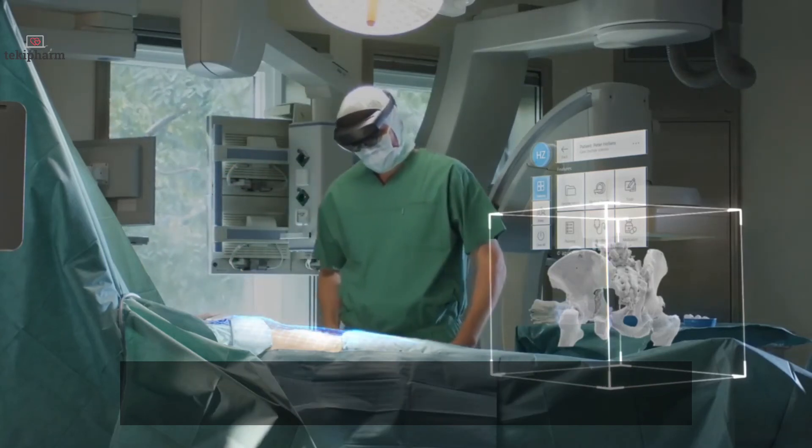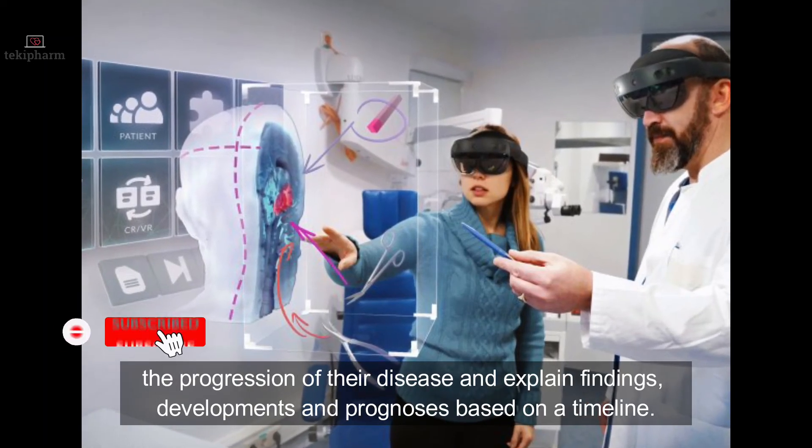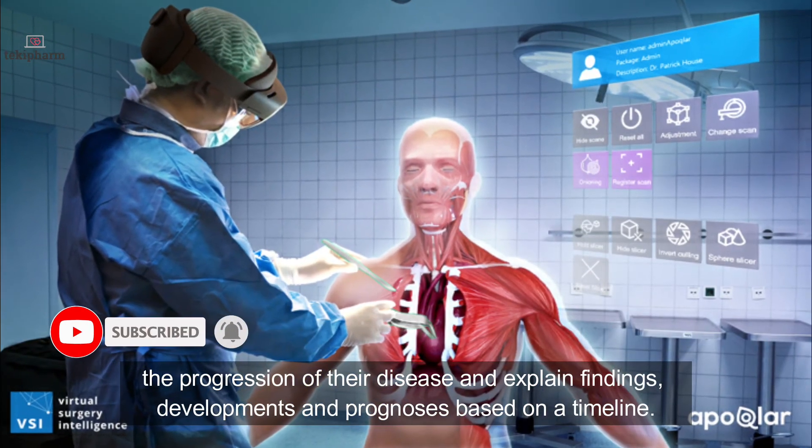The VSI also helps display disease progression. VSI Patient Education can be used to show patients the progression of their disease and explain the findings, development, and prognosis based on a timeline.